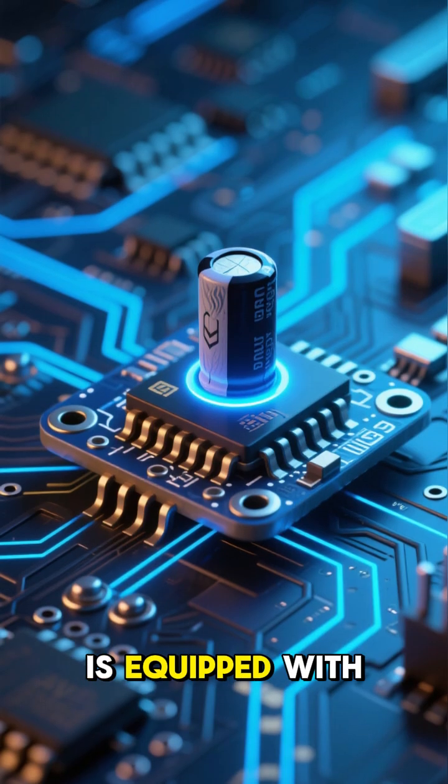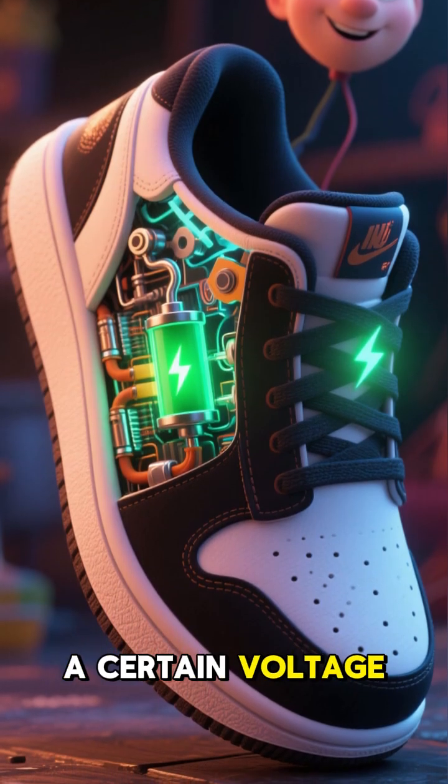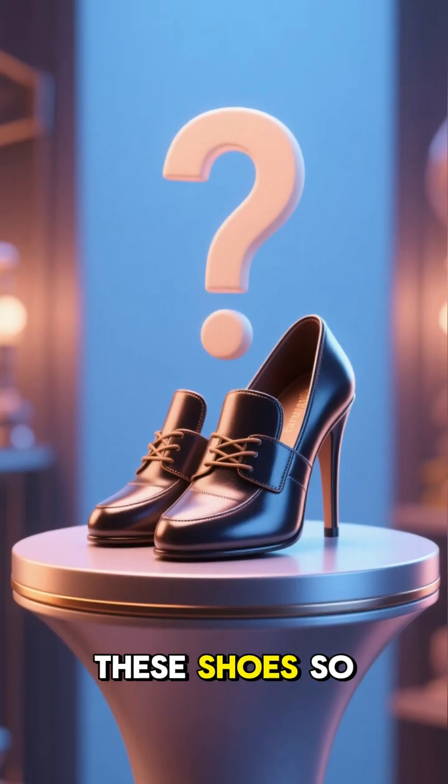The circuit board is equipped with a small microcontroller that collects the charges and stores them in a capacitor. Once the capacitor is charged to a certain voltage, it sends a signal to the wireless charging coils in the shoe, triggering the charging process.